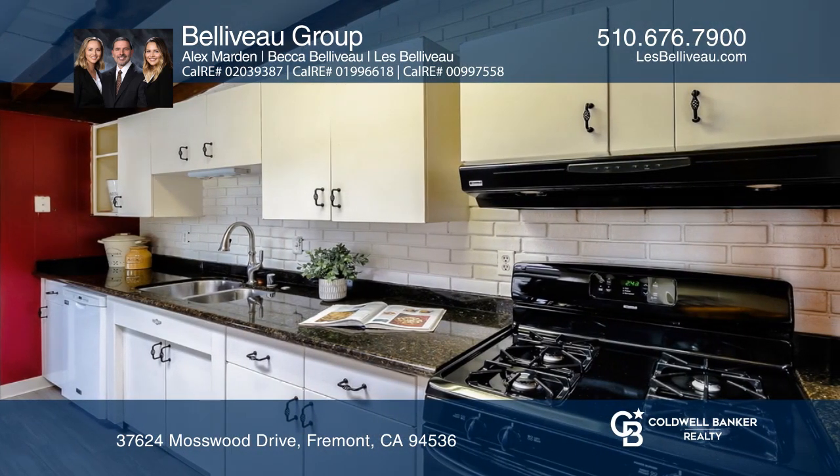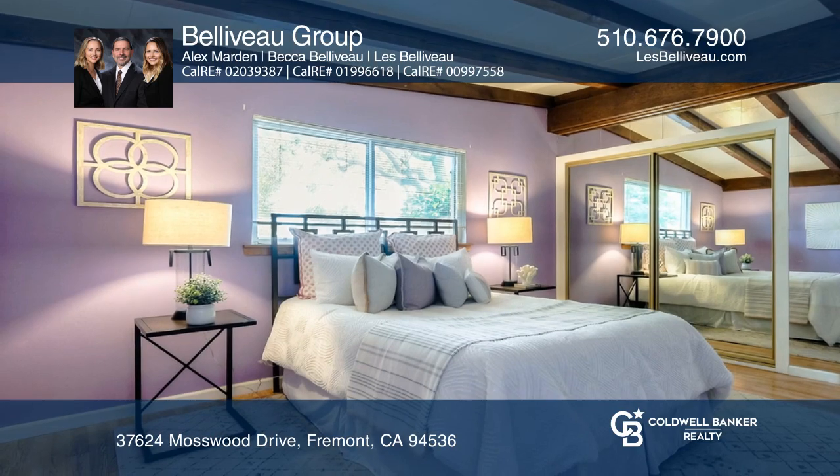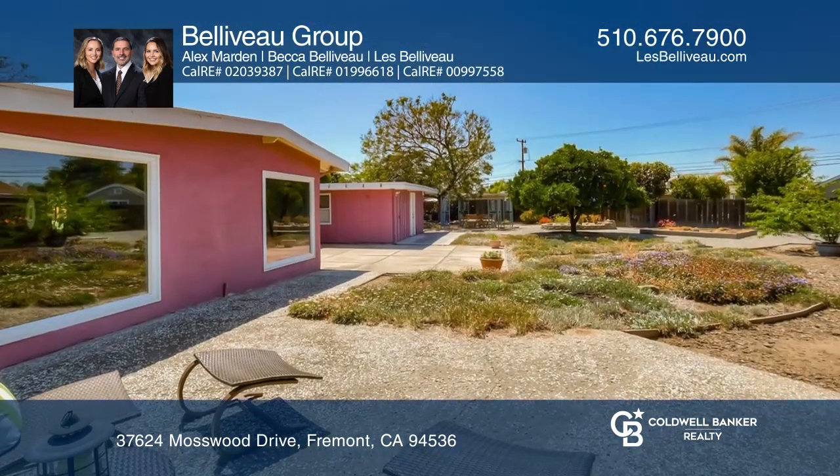The tastefully updated kitchen has granite countertops. An expansive backyard has fruit trees, multiple patios, and a deck.